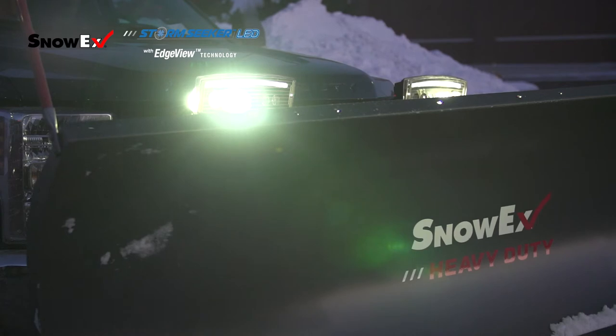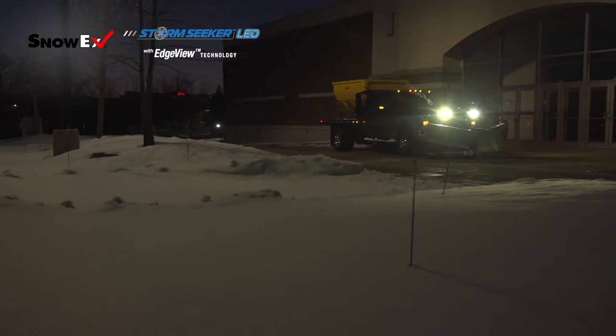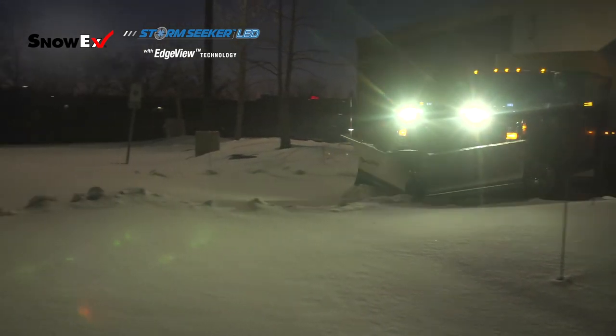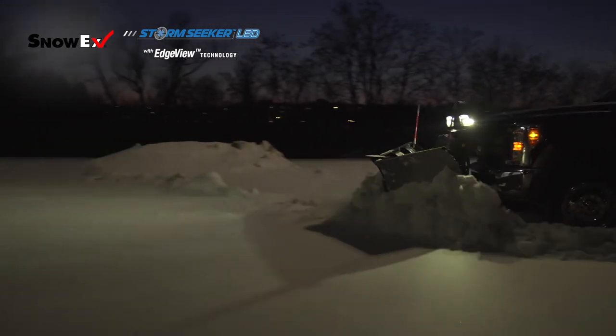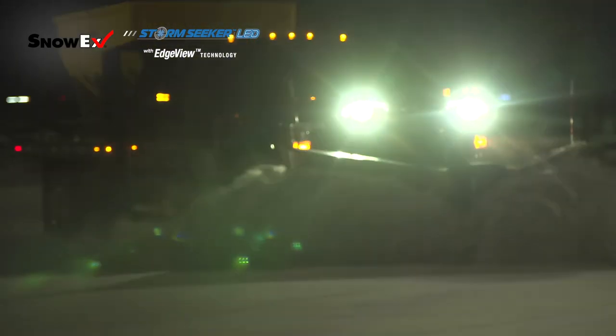StormSeeker LED headlamps come with Douglas Dynamics' patented EdgeView technology. What this does is place light down into the sides of the plow and truck. It allows you to see things such as the curbs, the corners of your plow, oncoming pedestrians, and trucks that you're driving past. As a result, you're able to avoid hazards much more easily than with a normal set of headlights.